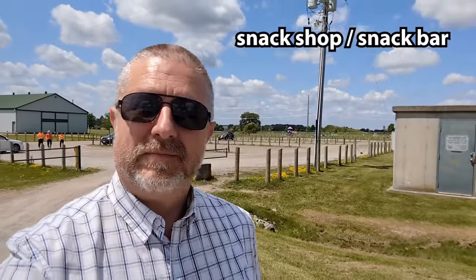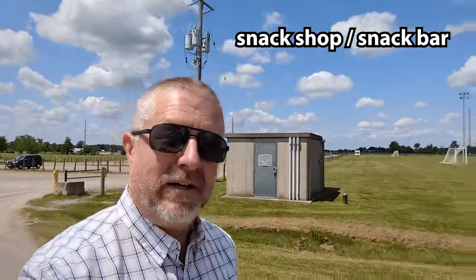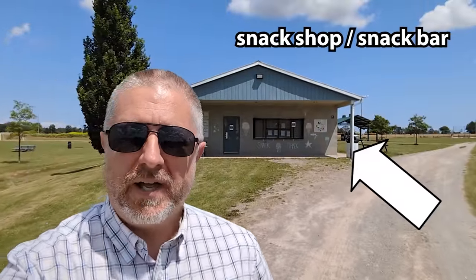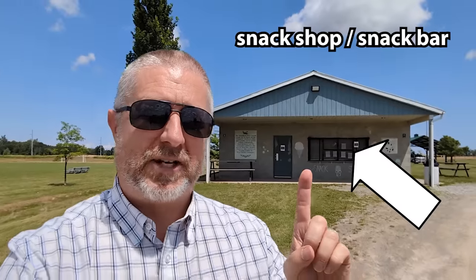So what's the first thing you would like to see? A snack shop, or what we sometimes call a snack bar — well, there's actually one right behind me. If a park is big enough, it will sometimes have a snack shop or a snack bar. So if you get hungry while you're at the park and you remember to bring some money, you can go and buy an ice cream treat or maybe a hot dog or something.